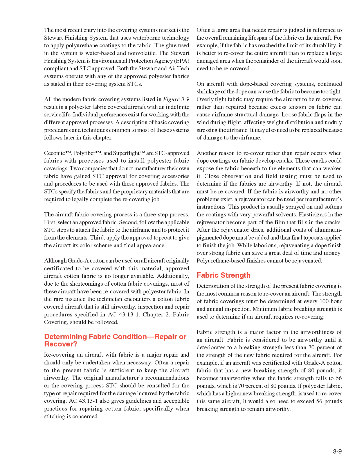All the modern fabric covering systems listed result in a polyester fabric-covered aircraft with an indefinite service life. The aircraft fabric covering process is a three-step process: first, select an approved fabric; second, follow the applicable STC steps to attach the fabric to the airframe and protect it from the elements; third, apply the approved top coat to give the aircraft its color scheme and final appearance. Although Grade A cotton can be used on all aircraft originally certificated with this material, approved aircraft cotton fabric is no longer available.